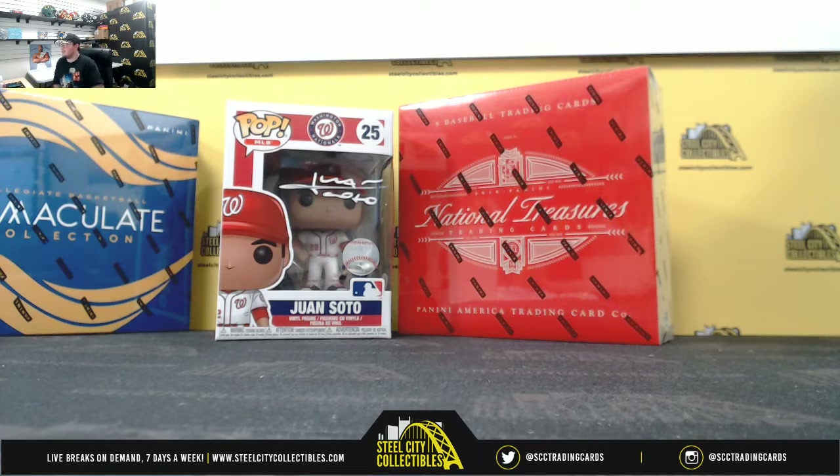Alright everybody, our next break here is our 2018 Panini National Treasures Baseball Hobby Box Random Serial Number Break with the Juan Soto Funko Pop figure.